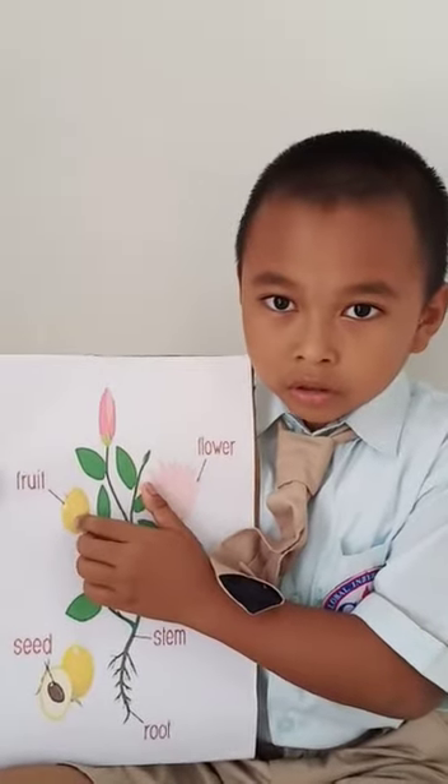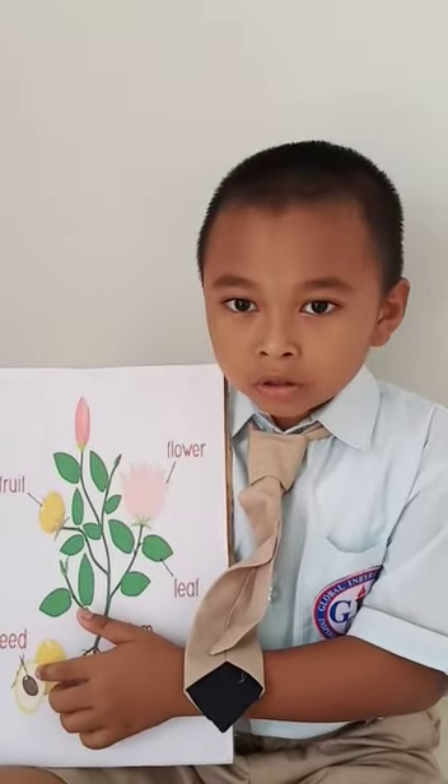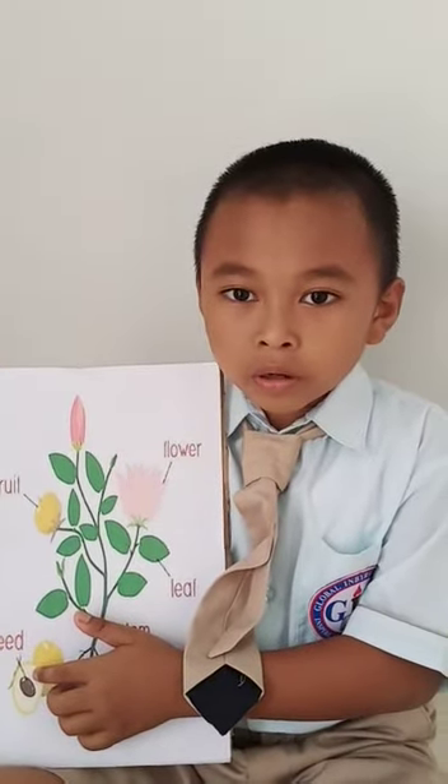This is fruit. Inside of fruit, you can find seed. If you plant the seed, you will get a new plant.